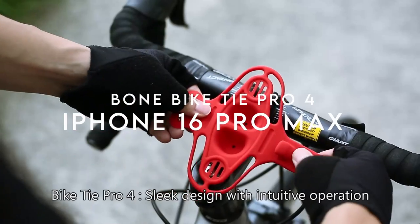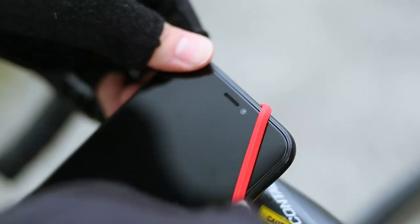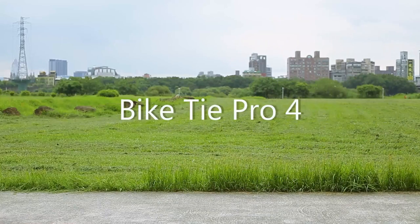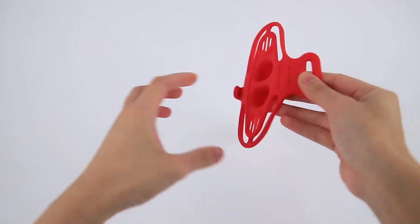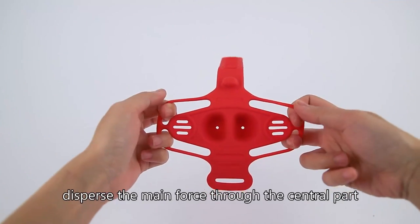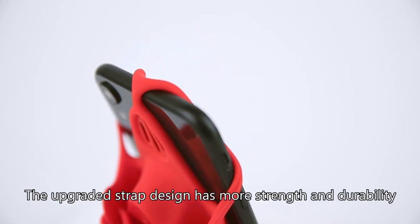On number five, Bone Bike Tie Pro 4. Experience biking like never before with the Bone Bike Tie Pro 4. This latest bike phone holder features an enlarged, non-slip base and an innovative strap design, making it the most stable mount yet. No more worrying about your phone bouncing around on rough rides.